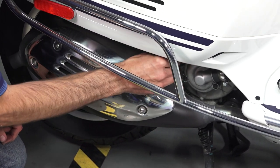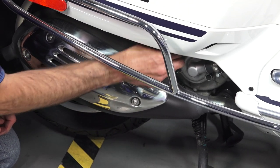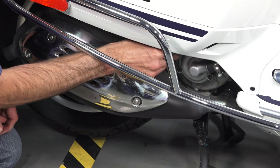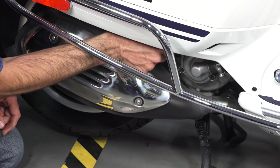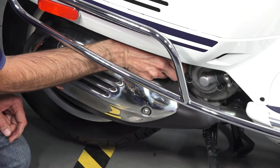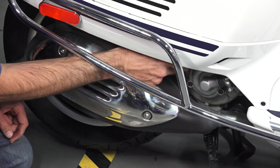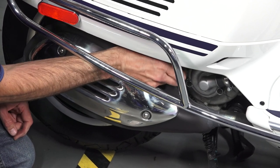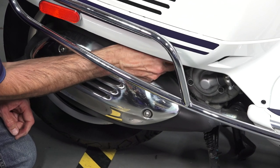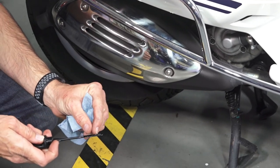Take the cleaned dipstick — note the scooter is on the center stand on a level surface — and thread it all the way back in. You don't need to tighten it all the way, just thread it in. The most accurate oil level reading is when the scooter has been sitting on the center stand cold for a bit. When the oil is hot and liquidy the level goes up slightly, so it will read higher than normal when warm.